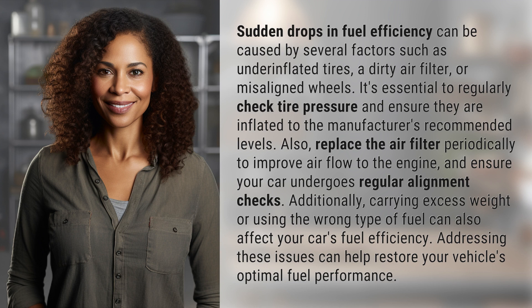Additionally, carrying excess weight or using the wrong type of fuel can also affect your car's fuel efficiency. Addressing these issues can help restore your vehicle's optimal fuel performance.